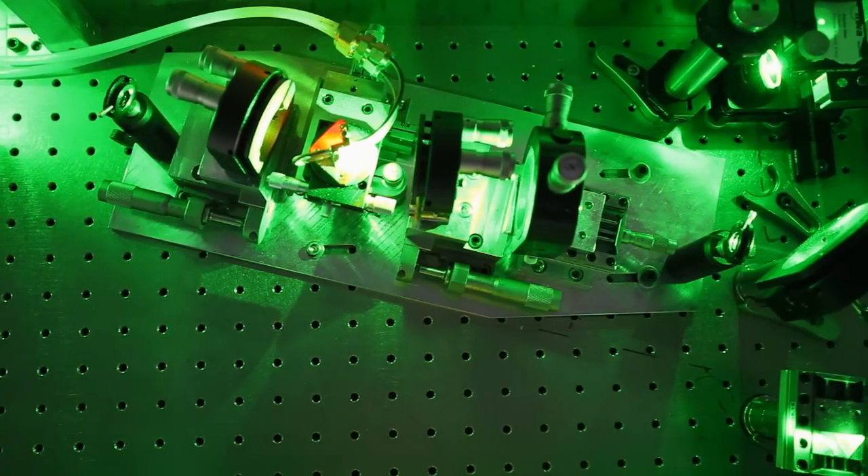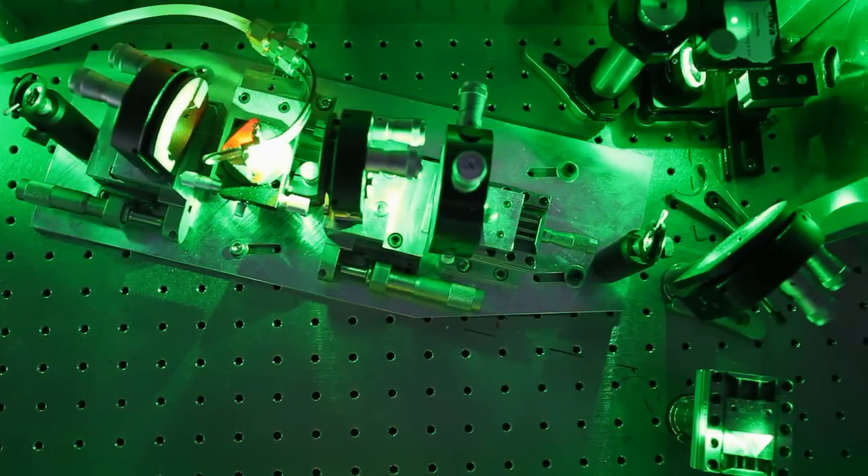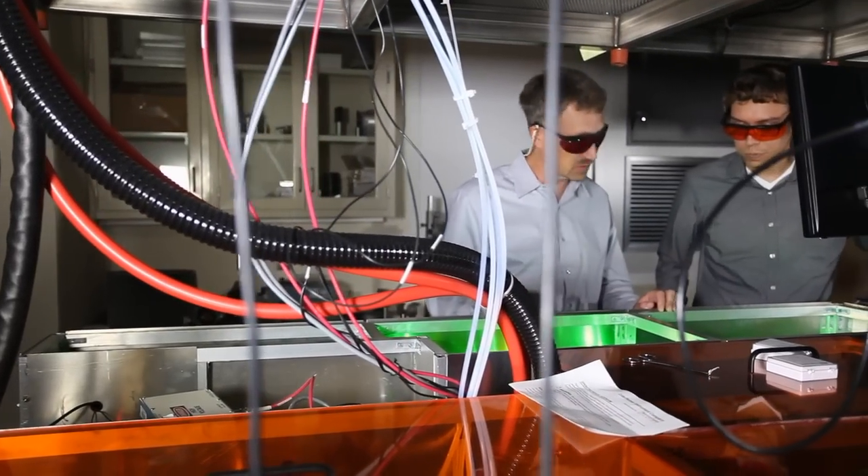Solar cells made of plastic, improved rechargeable batteries and supercapacitors — these are very real possibilities with some of our breakthrough research.